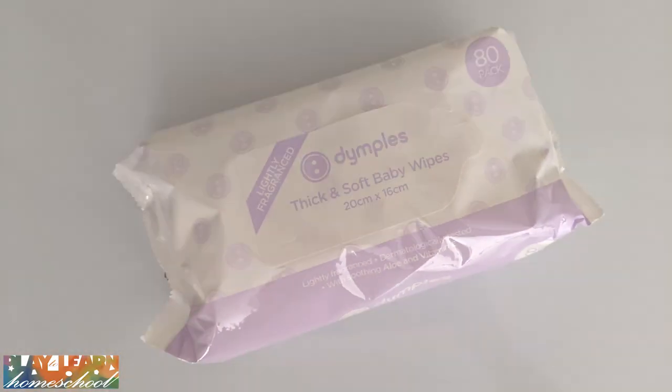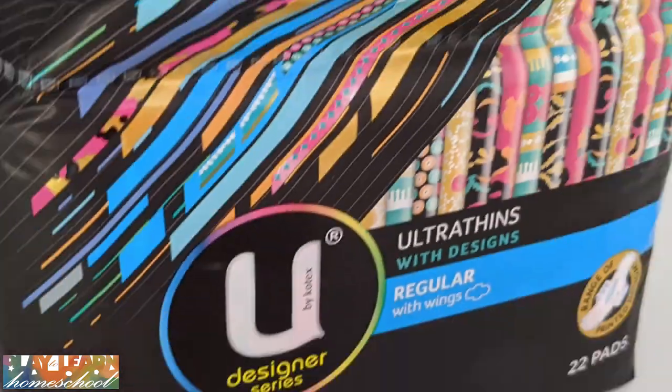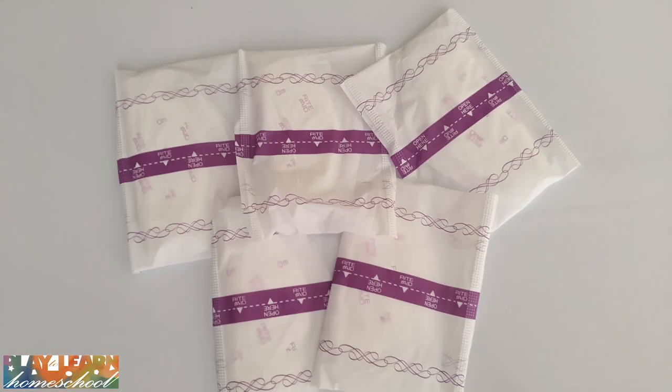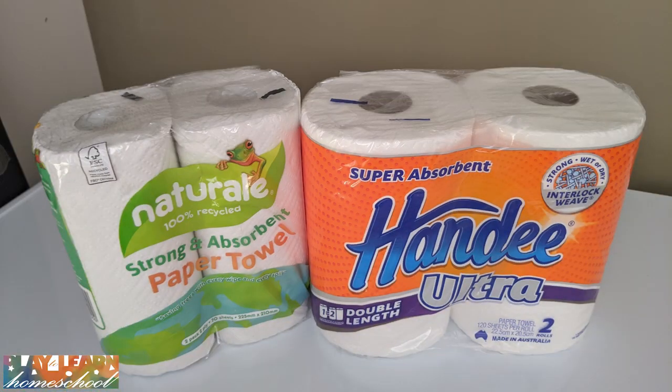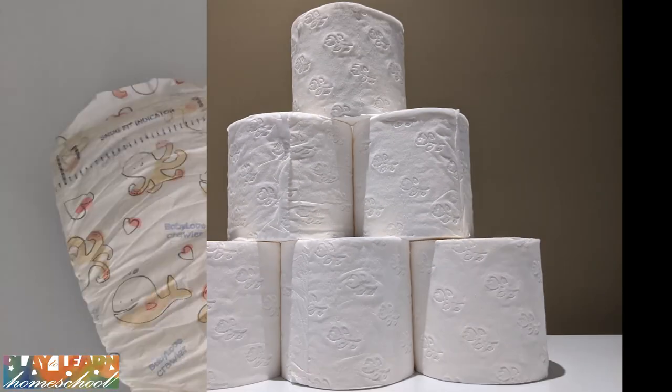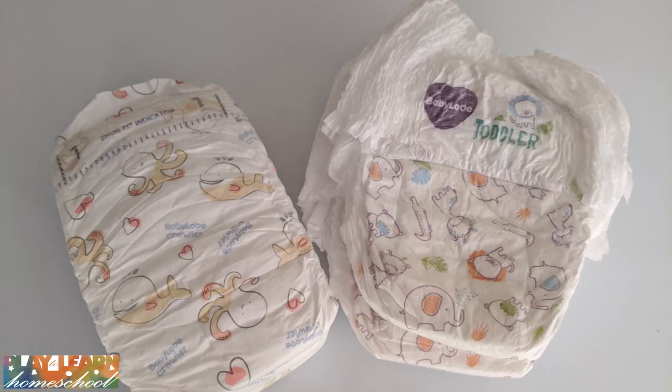Hi everyone and welcome to my channel. Today we're going to be talking about the alternatives you can use for nappies, wipes, sanitary pads, nursing pads, paper towel, and the almighty toilet paper.